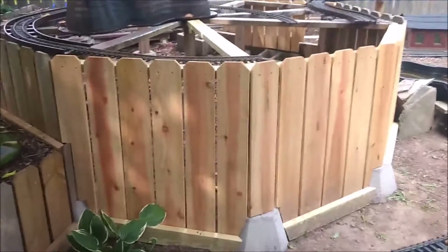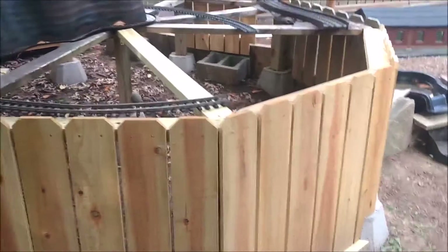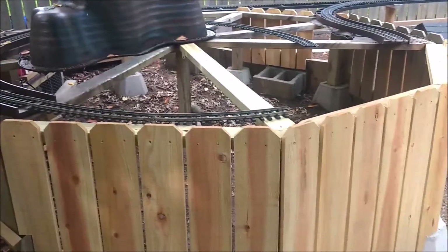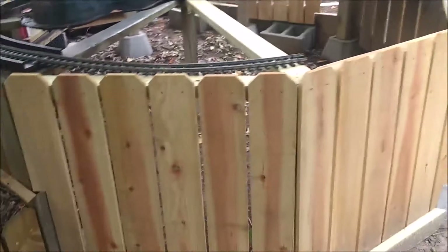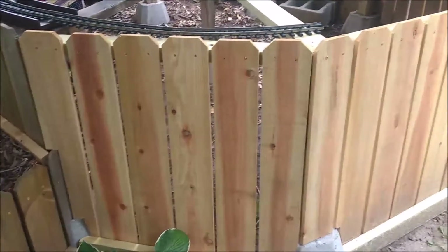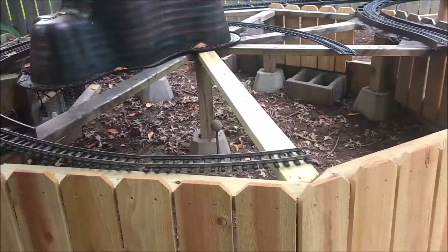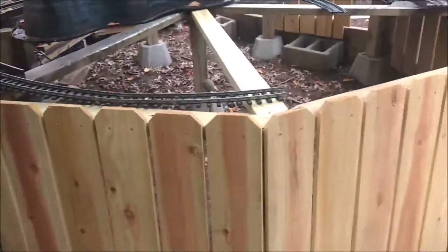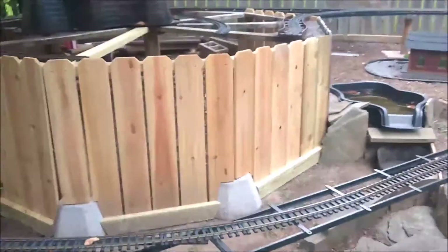One thing I thought of: if I ever decide I want to build the big curved trestle with the pond behind it — my original plan — I can take this front wall out. That actually wouldn't be terribly difficult at all; I can just remove it. So who knows, maybe five years from now I'll want to do my original plan. Probably not, but you never know.